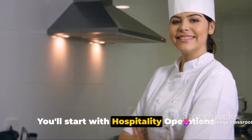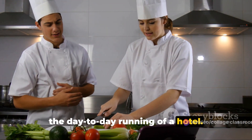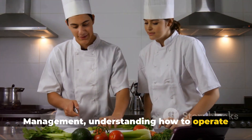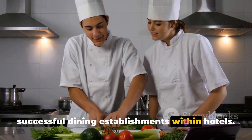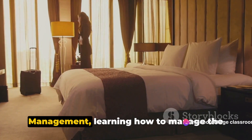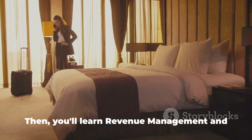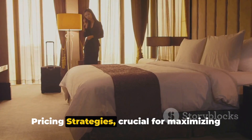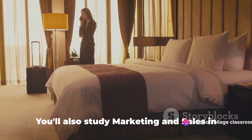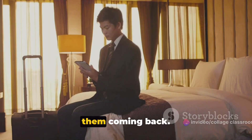You'll start with hospitality operations management, where you'll learn to oversee the day-to-day running of a hotel. Then you'll dive into food and beverage management, understanding how to operate successful dining establishments within hotels. Next, you'll explore rooms division management, learning how to manage the heart of the hotel — the rooms and suites. Then you'll learn revenue management and pricing strategies, crucial for maximizing a hotel's profitability. You'll also study marketing and sales in hospitality, to attract guests and keep them coming back.